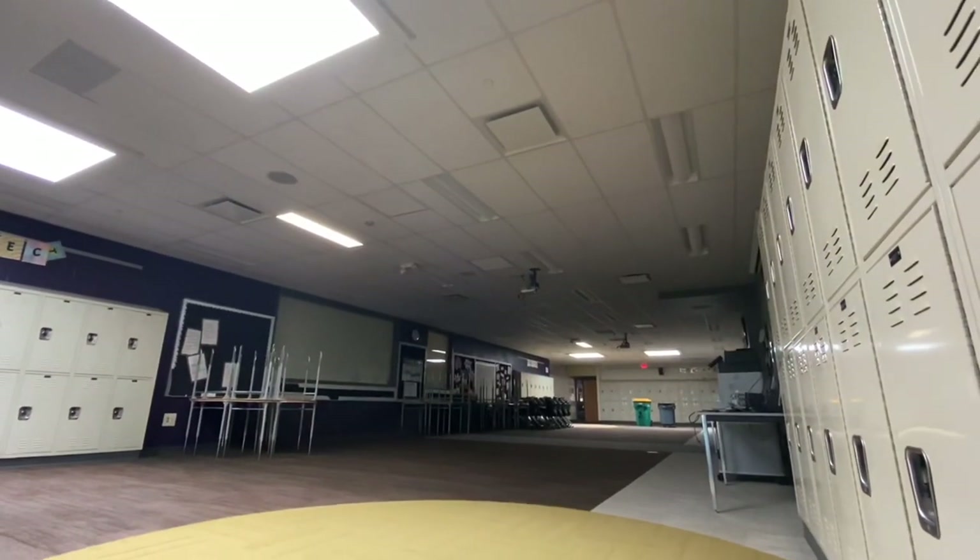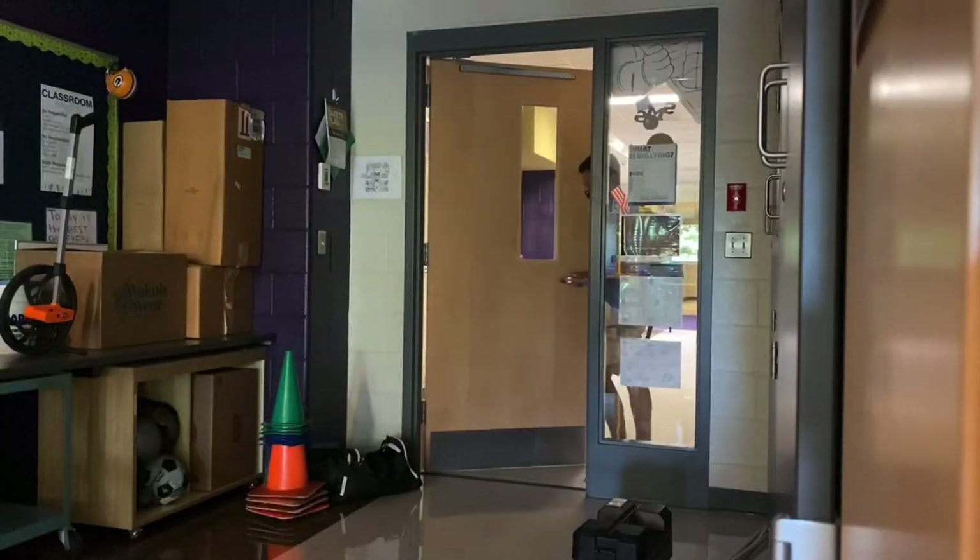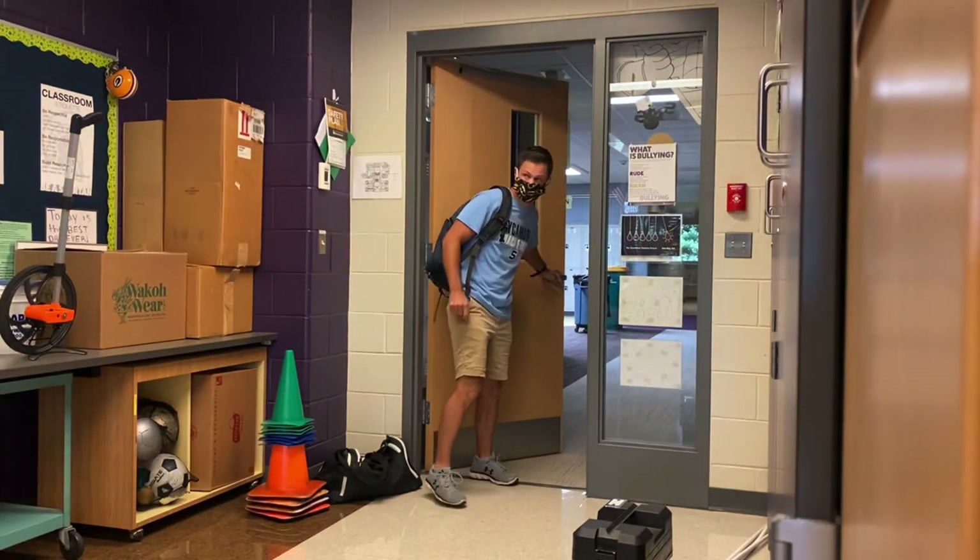Hey everybody, it's Mr. Hames. I'm actually here at Sycamore Middle School. I came in to do some work this morning to get ready for whatever the fall holds. And there was something really cool outside of our dean and athletic director, Mr. Drennan's window. Let's go see if we can try to catch it.